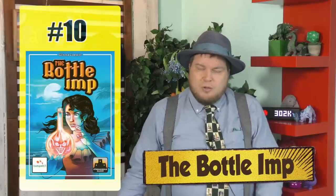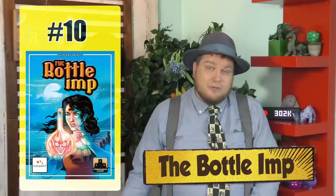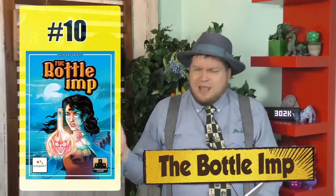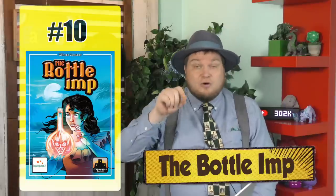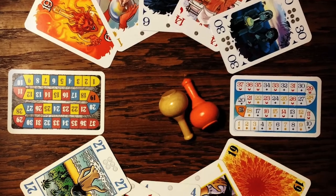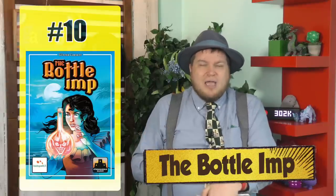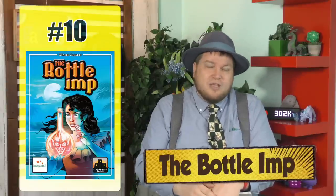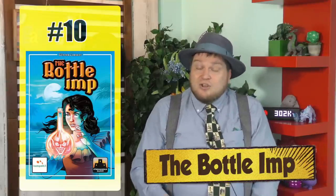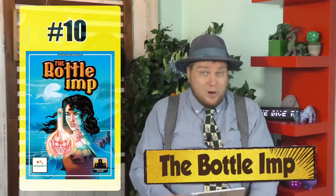Number 10 is The Bottle Imp. The Bottle Imp is a trick-taking game that is fantastic for three players, and that's kind of a rarity these days. The cards are numbered from 1 to 30, and the colors are spread throughout that. As you play cards, you are sometimes winning the bottle, because a low card can win you the bottle and can win tricks. But if you play too low of a card and you're stuck with the bottle at the end of a round, you get nothing. It's based on the Robert Louis Stevenson short story. I really love this game.